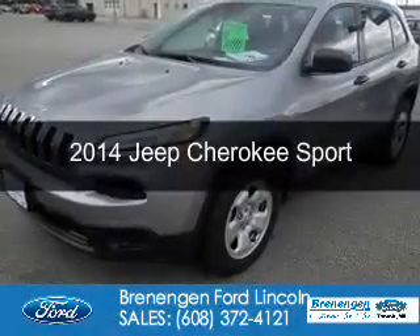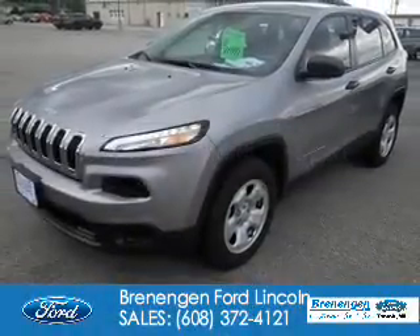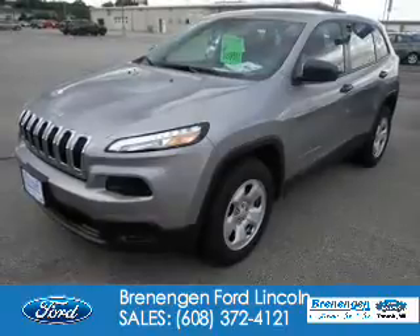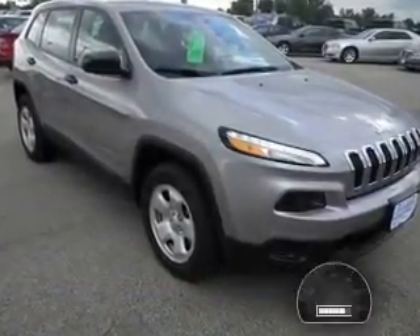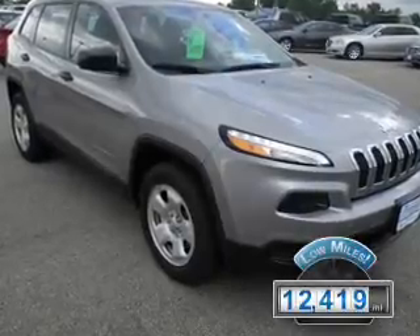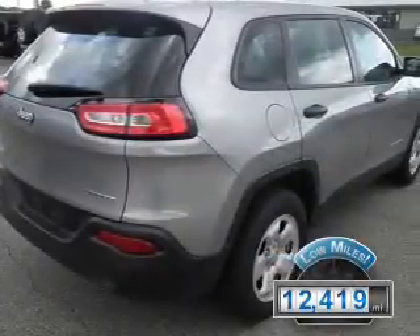This is a used 2014 Jeep Cherokee. It's powered by four-wheel drive, a 2.4-liter four-cylinder engine, and an automatic transmission. With fewer than 15,000 miles, this vehicle has a long road ahead.